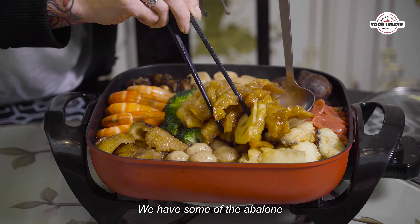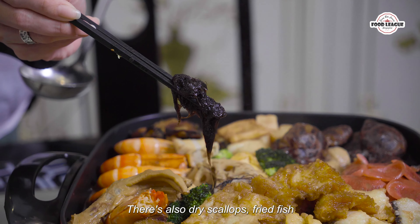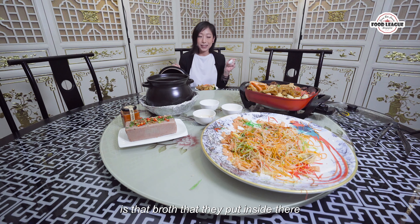We have a whole bunch of things over here — we have abalone, we have sea cucumber, we have dried oysters, there's also dried scallops, fried fish, and underneath that I believe there's even more things. What I'm really dying to try is that broth that they actually put inside there. It has a really nice sweet fragrance to it and actually a hint of that seafood flavour in there as well.